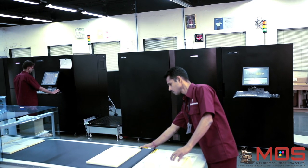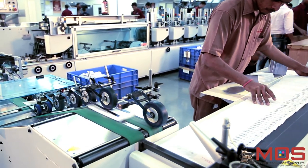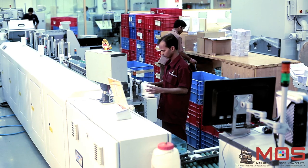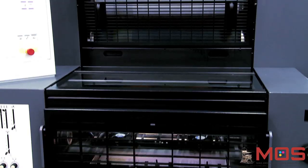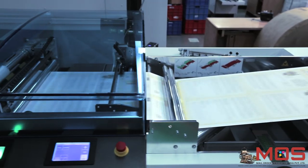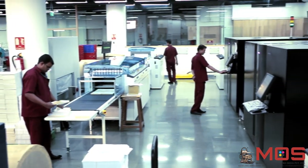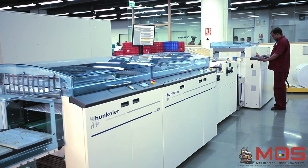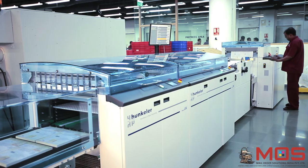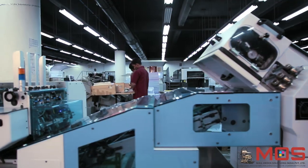Mail-order Solutions (MOS) is a company that believes in adopting the latest technology to increase efficiency in operations. Over the last few years, print volumes at MOS have grown consistently, creating a need to scale up. As a result, the company has made significant investments in printing and post-press capacity. This printing and finishing line starts off with the continuous feed Ricoh InfoPrint 5000, Hunkler unwinding, rewinding and slitting equipment, and a CMC 400 automatic inserter.